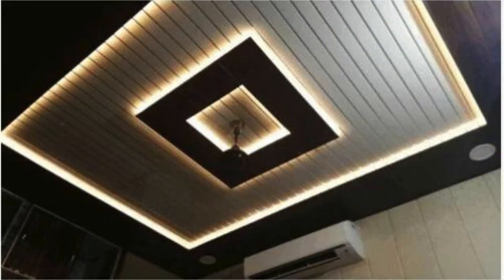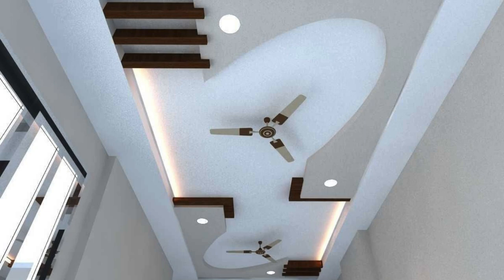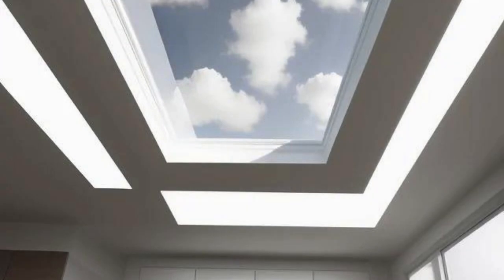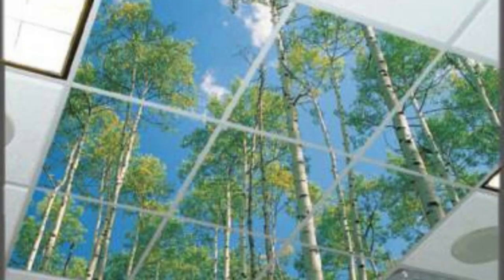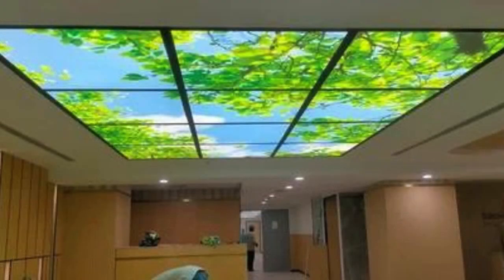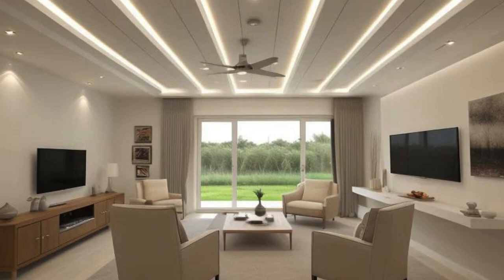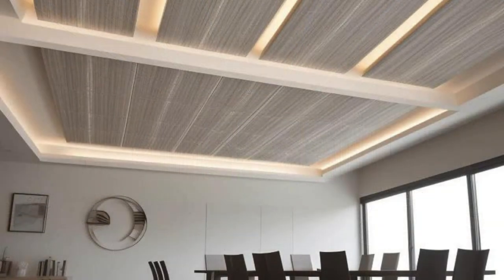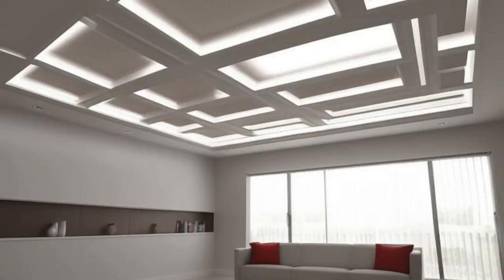Ceiling panels also play a crucial role in meeting specific regulatory requirements and standards for different industries. In healthcare settings, where cleanliness and infection control are paramount, ceiling panels with smooth, easily cleanable surfaces are preferred. In laboratories or cleanroom environments, specialized ceiling panels with high levels of air filtration and contamination control capabilities may be utilized. Many manufacturers are also adopting recycled content, low VOC materials, and environmentally friendly production processes, contributing to the overall sustainability of a building project and positioning ceiling panels as part of responsible, forward-thinking design.